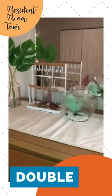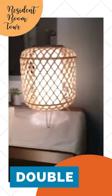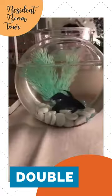Our favorite part of the room is our dresser because it has all our decorations on it and is where our pet fish Bubbles lives. He's the best.